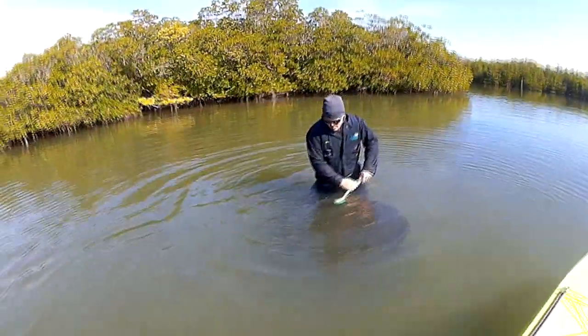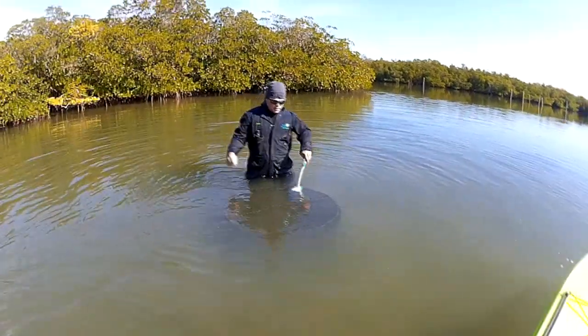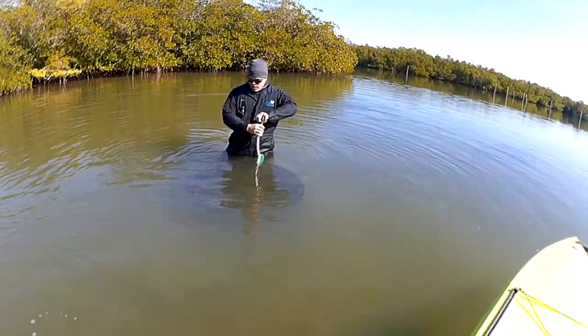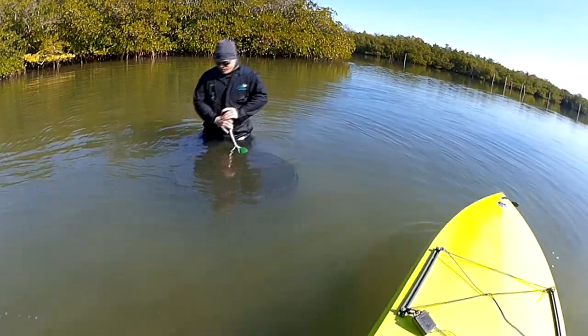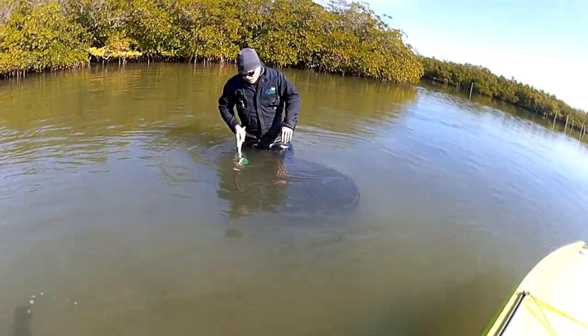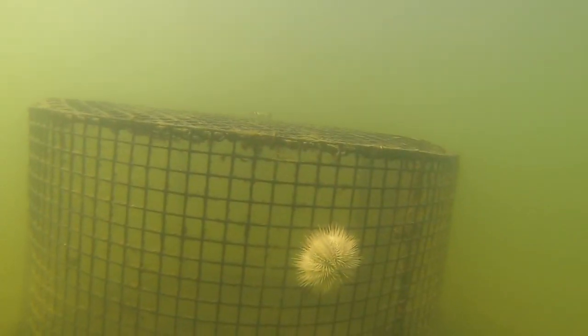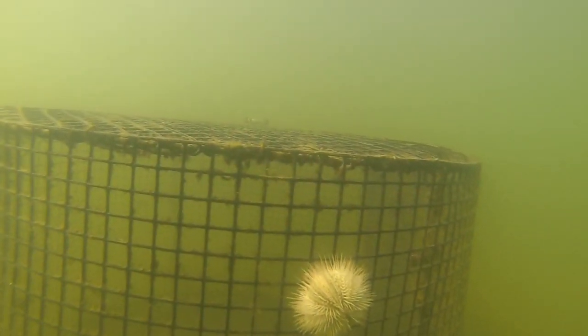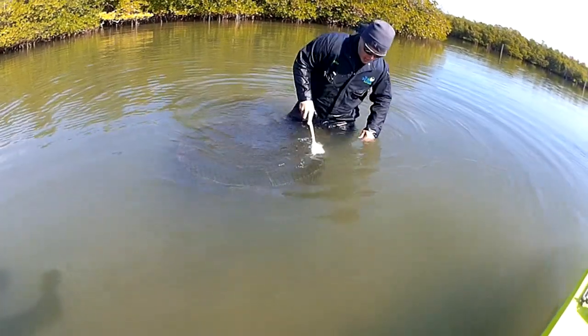So I'm cleaning these cages so sunlight can get down to the bottom and reach the eelgrass to allow it to grow. If you have all this algae and stuff on the sides, it prevents the eelgrass from growing because it blocks out sunlight. So cleaning these cages out really helps.